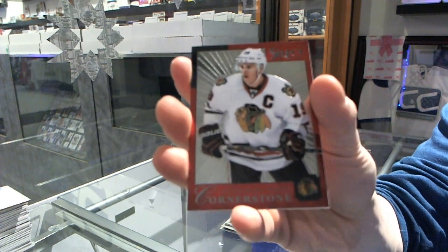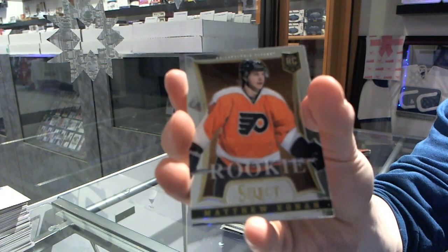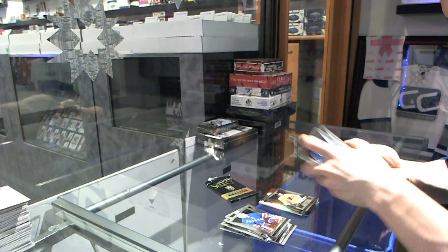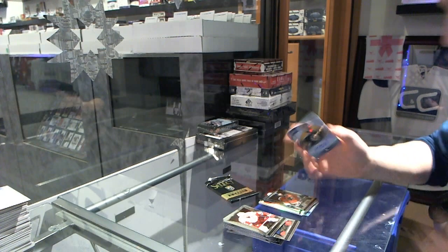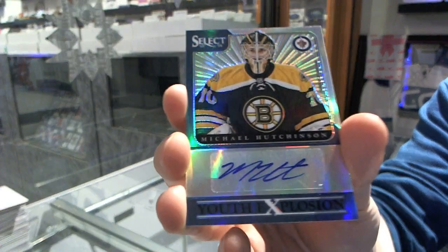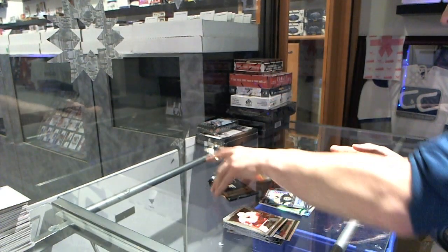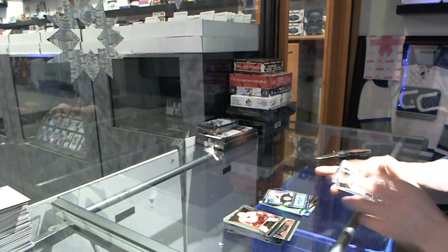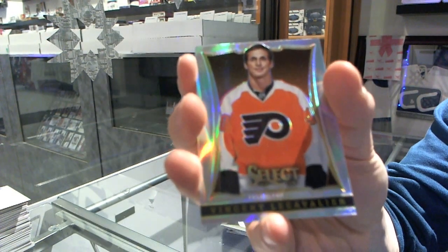Cornerstone for the Chicago Blackhawks — Jonathan Toews. And a rookie for the Flyers — Matthew Conan, the Barbarian. We've got a Youth Explosion auto refractor numbered 13 of 25 for the Winnipeg Jets — Michael Hutchinson. We've got an Honored Selection for the Edmonton Oilers — Yari Curry. And a refractor for the Flyers — Vinnie LeCavalier.